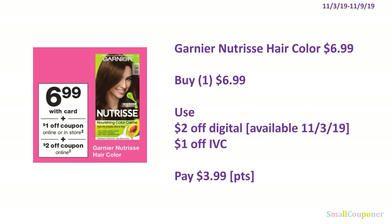The Garnier Nutrisse hair color is $6.99. You'll buy one for $6.99, use the $2 off digital available to clip November 3rd and a $1 IVC. You'll pay $3.99. You can use your points here — this is neither a buy nor spend deal.